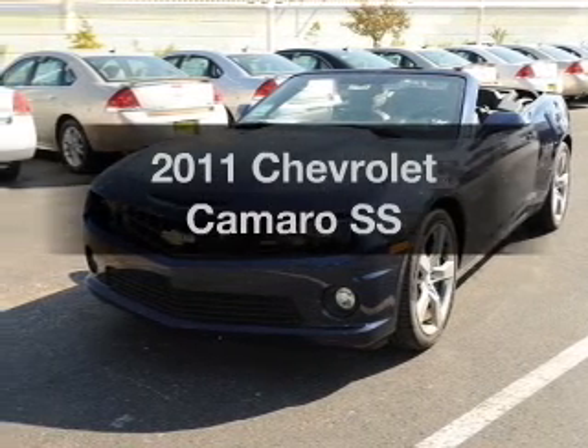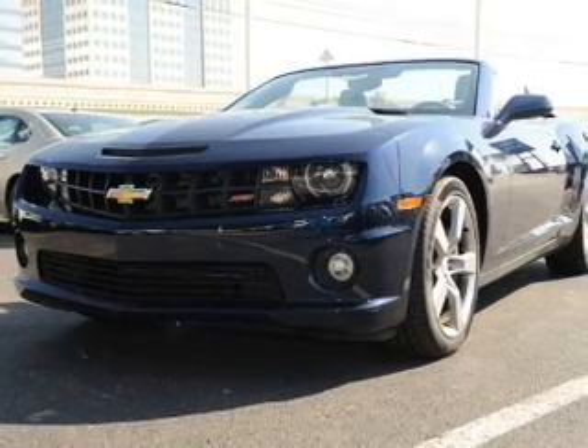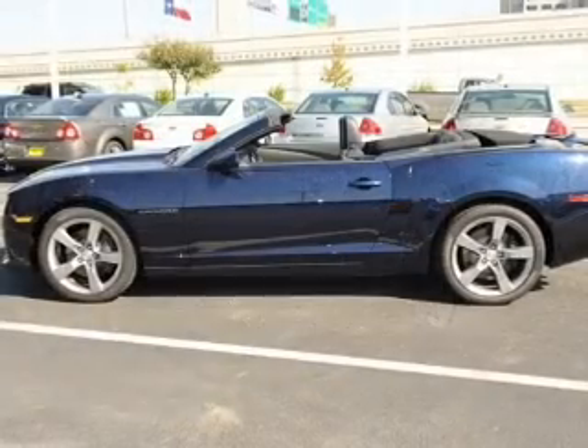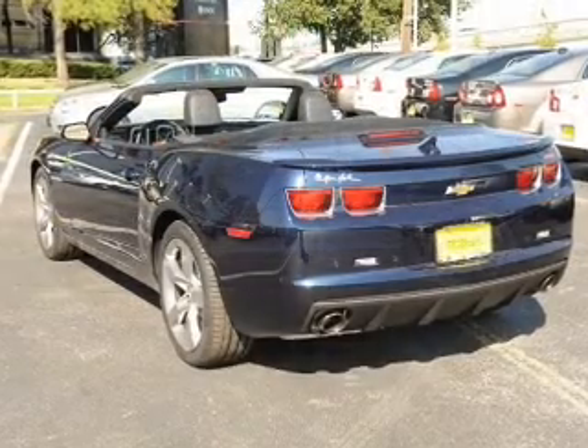Introducing the 2011 Chevrolet Camaro. If you're looking for an automobile with great attributes, look no further. With a powerful 8-cylinder engine, connect it to a smooth shifting transmission. Navigation included to help you get to your destination with ease.